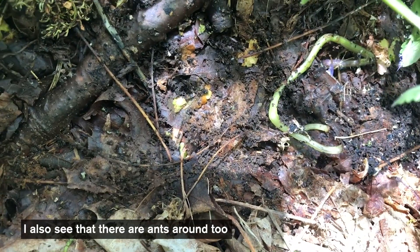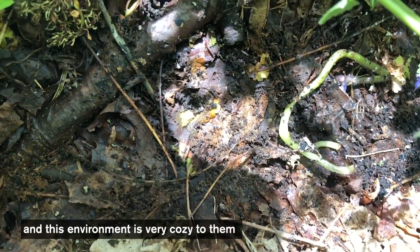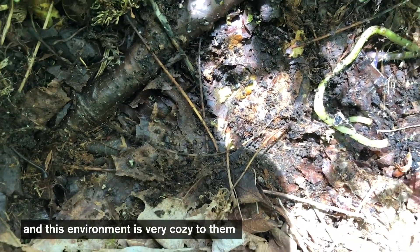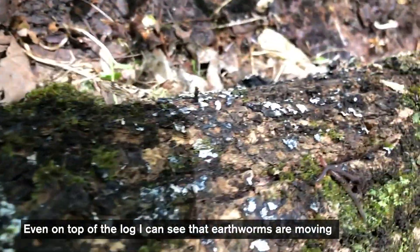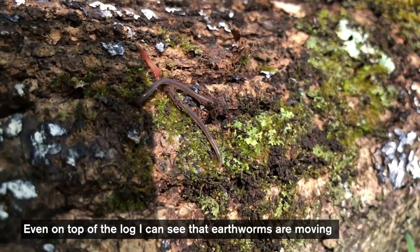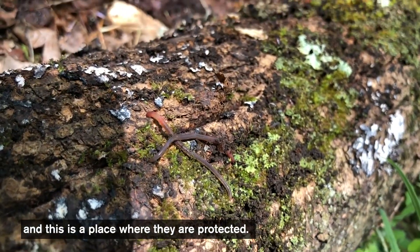I also see that there are ants around too, and that this environment is very cozy to them and they're enjoying it. Even on top of the log, I can see that earthworms are moving, and this is a place where they are protected.